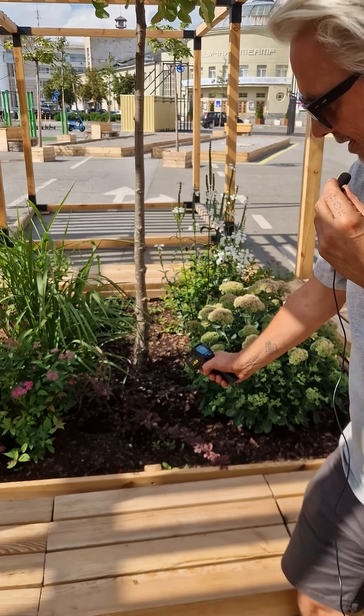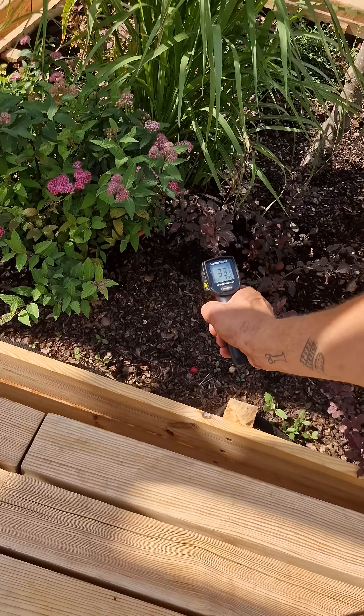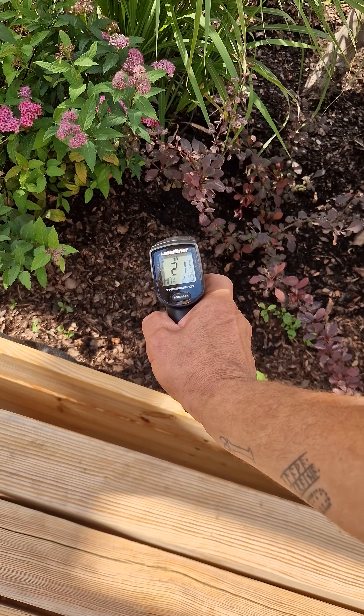Let's point it right into one of our flower beds here — 21 degrees. We are cutting the temperature in half just by putting in some plants and a little bit of shade with the slatted roof that we have here. Never gets old.